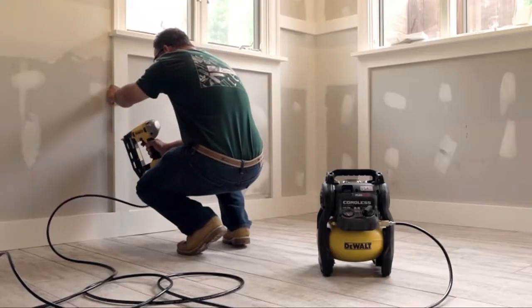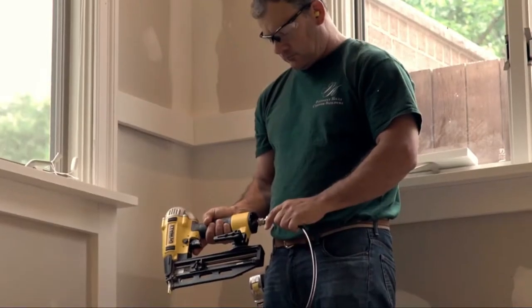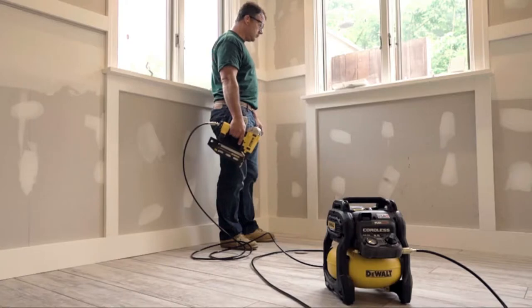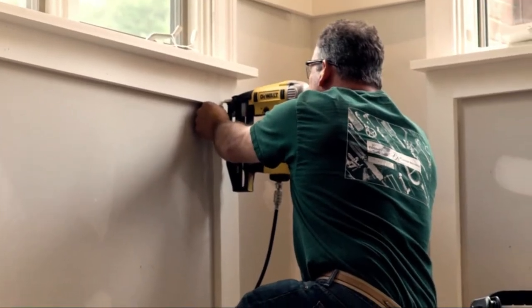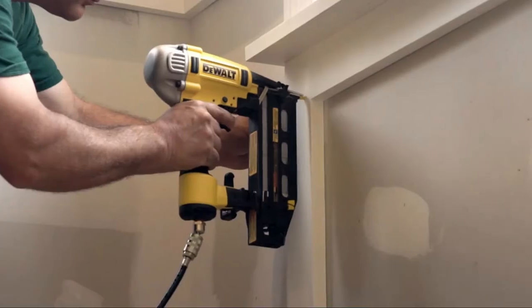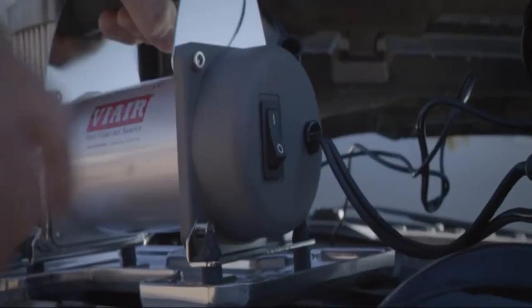Digital gauges: while many compressors have a mechanical dial pressure gauge, these gauges can be hard to read as their numbers may be placed too close together. So if you prefer a mechanical dial gauge, look for one that has a large face, or choose a digital gauge. Digital gauges are simple to use and are highly accurate, and as they are illuminated with a blue backlit screen, they can be read easily at night.